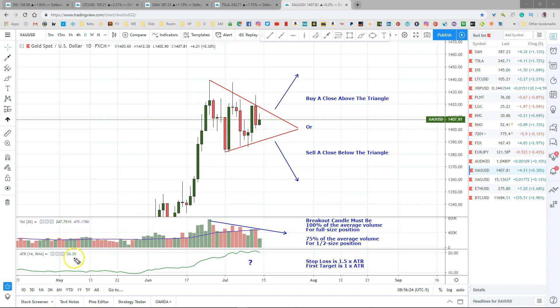The stop loss will be 1.5 times the average true range behind your entry, and the first target will be 1 times the ATR ahead of your entry. On the breakout candle, look at the ATR and multiply that number by 1.5. If it's breaking to the downside, add that to your entry point to find your stop loss — so if your entry is down here, the stop will be about $30 above, and your first target will be about $20 below. Reverse for a buy trade. If you want more details about how I manage my trades, check out my trade management video from a few weeks ago — I'll put the link below.